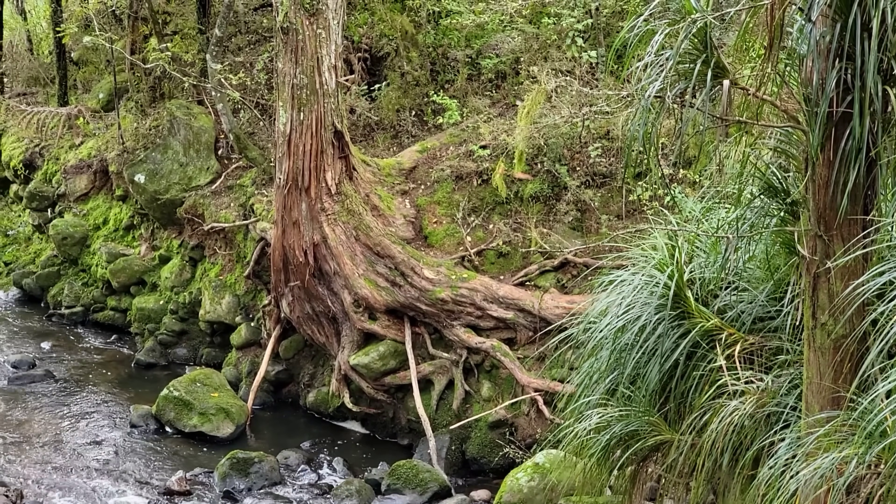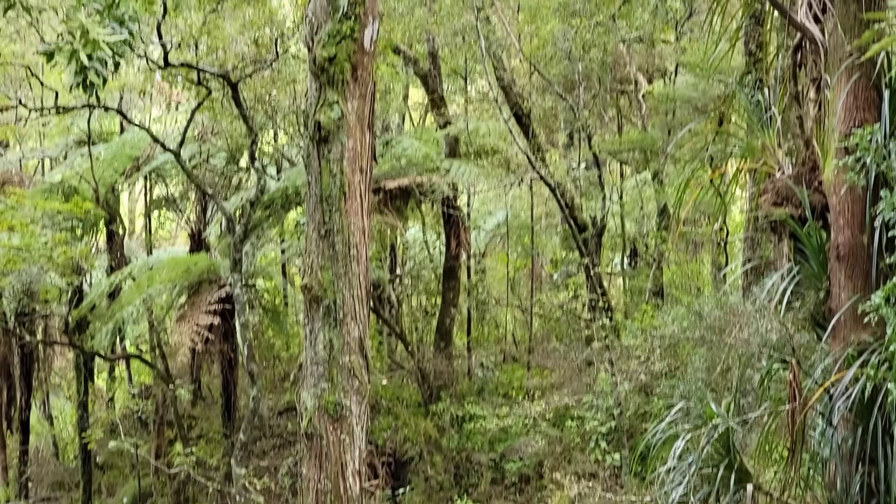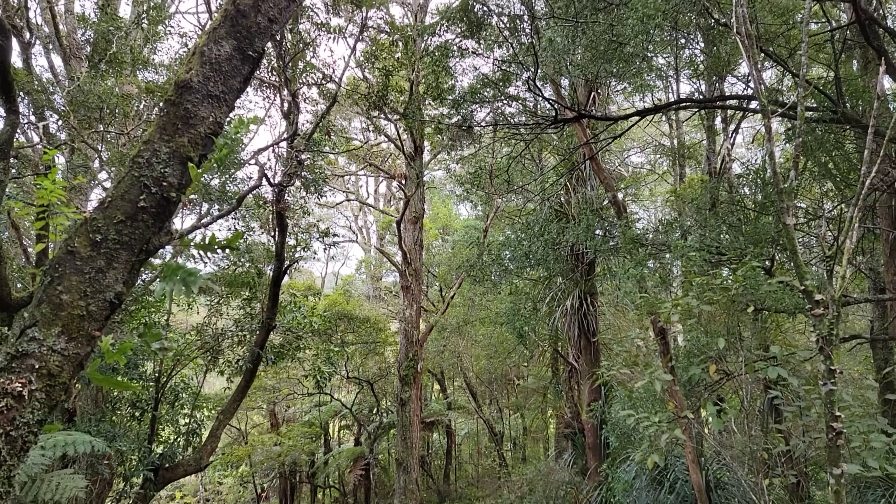Look at that massive tree. That is by far — it's a fraction of the size that this species can get — Podocarpus totara, the totara.